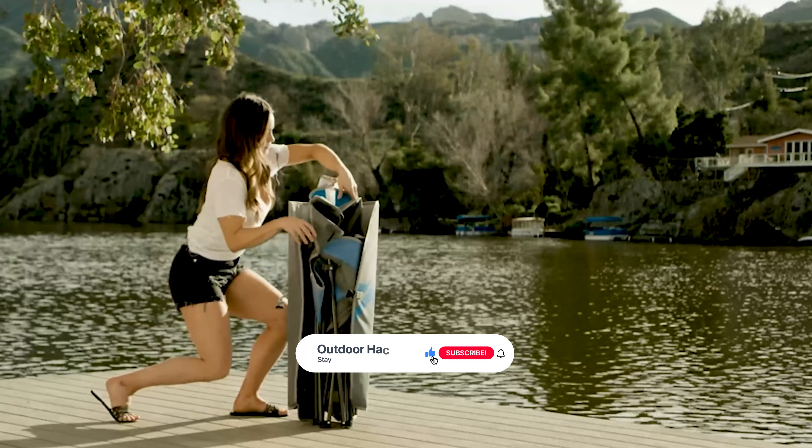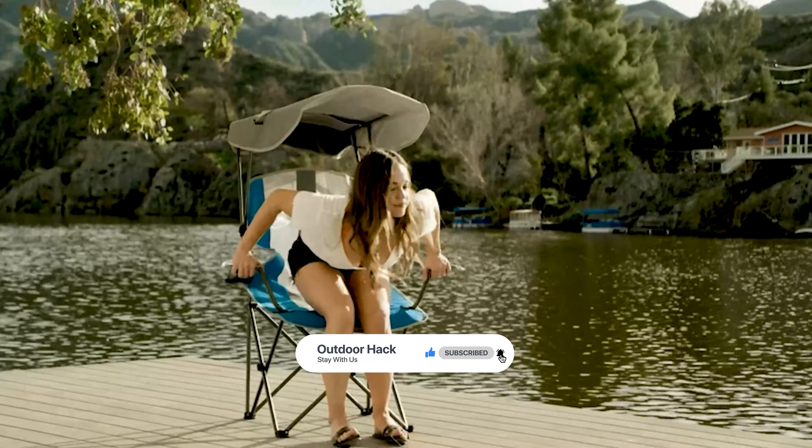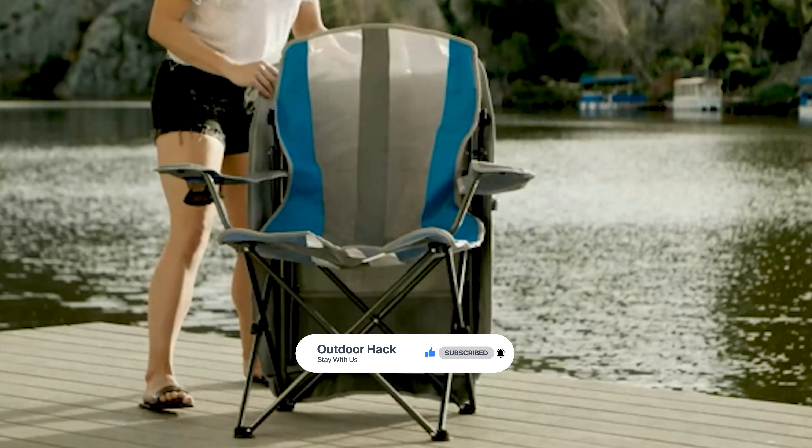That's it for today. Here are the top 6 canopy chairs on the market for you — hope you found what you were looking for. Don't forget to leave a comment, and don't forget to like and subscribe.